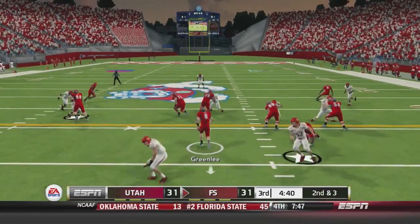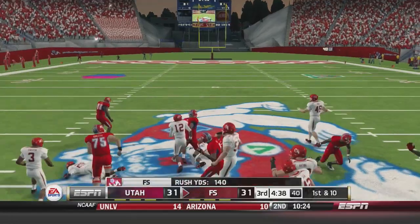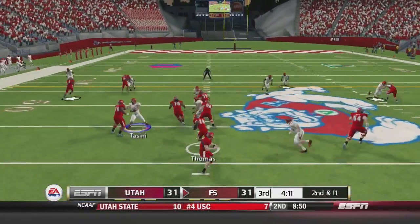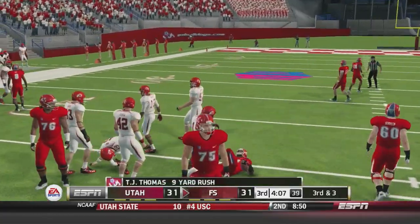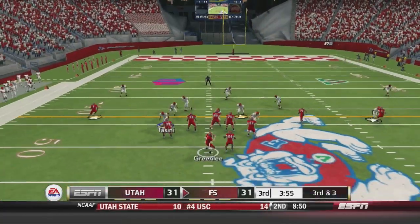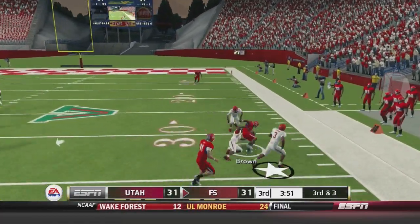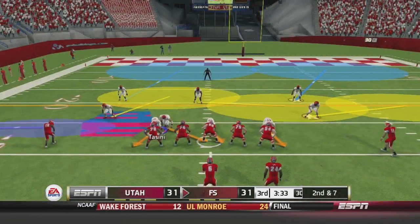Greenlee fakes and runs right up the middle, all the way to about the 47. Then Greenlee gives it to Thomas who gets it past the 50 — Fresno State has a little drive going. Third and three, Greenlee throws it up and it's caught by Brown in double coverage — what a throw and catch.